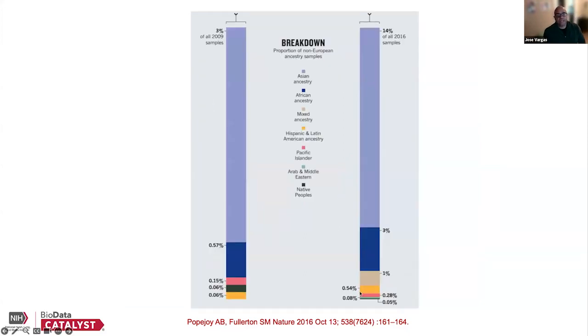You can see the breakdown here in terms of genome-wide association studies per ethnicity. This is a follow-up from the prior figure — from 2009 to 2016. You can see an improvement in some areas, but still a ways to go.